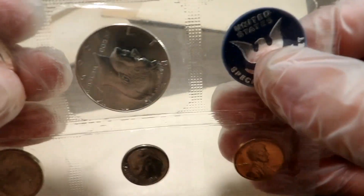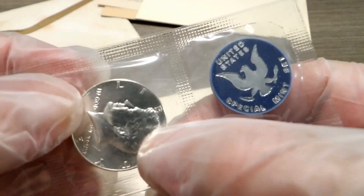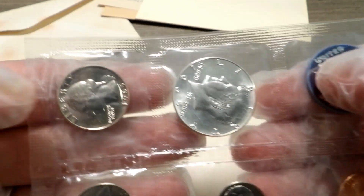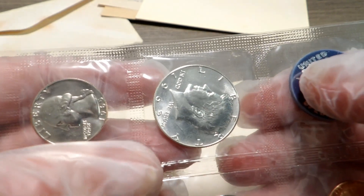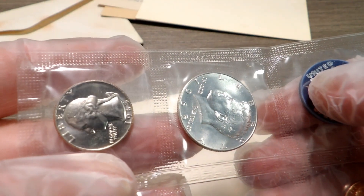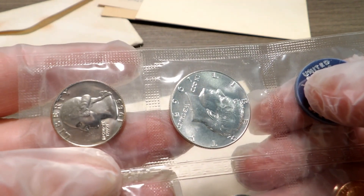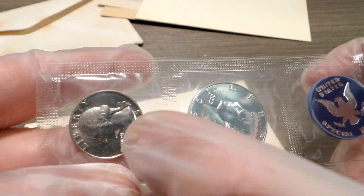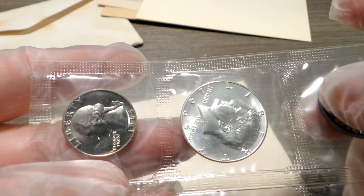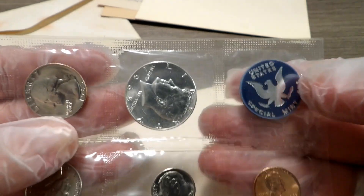There are all the reverses. I've seen a guy on the internet go like this — he wiggled the coins, moved them a certain way so they all get aligned in one direction. Look at how shiny that Washington is. You can definitely tell the difference in strike between this one and this one. Very nice.